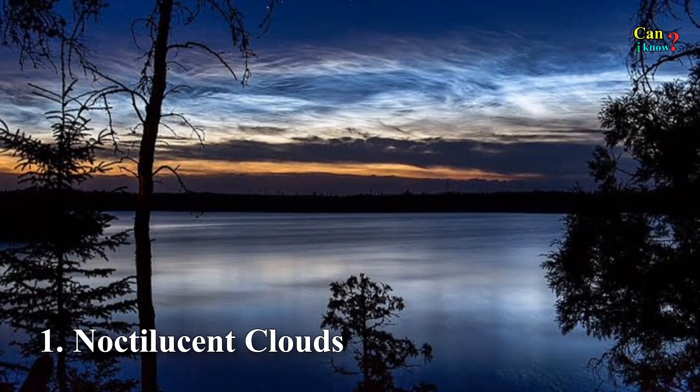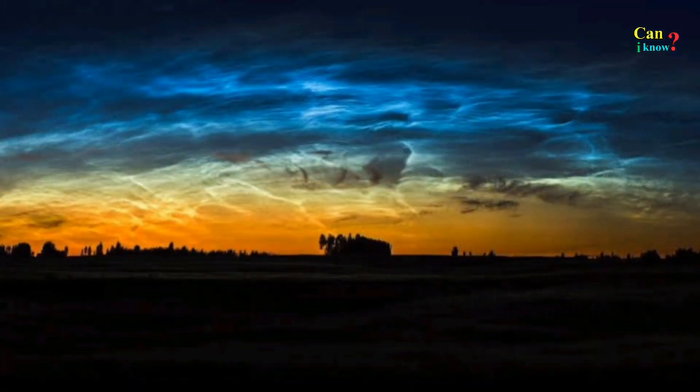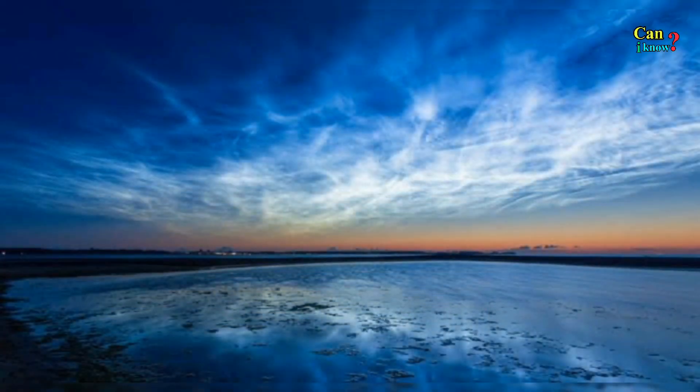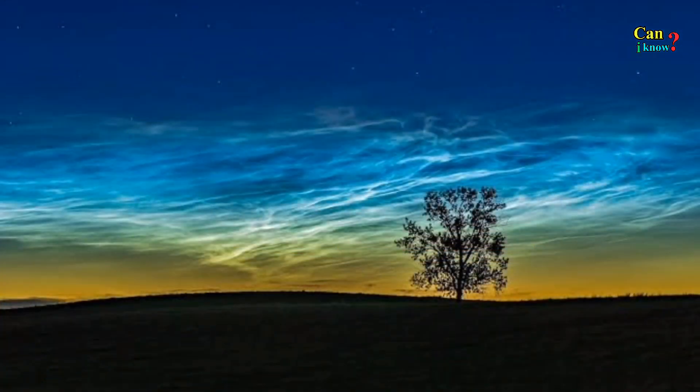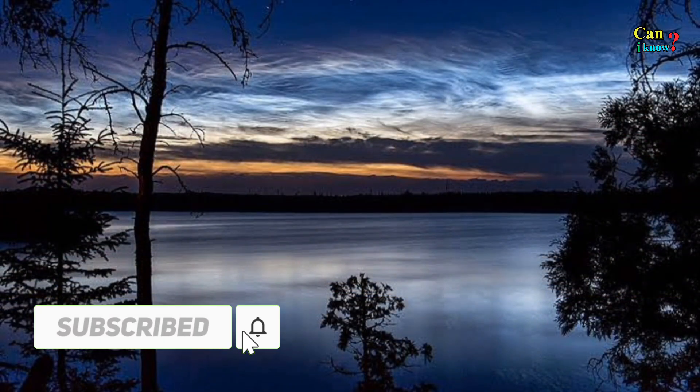Number 1: Noctilucent clouds. Possibly the least understood cloud formation in the atmosphere, these clouds are also the highest. Residing at an altitude of over 80 kilometers, they literally sit on the verge of space and are usually only seen closer to the poles. To see them, however, conditions have to be just right, with the sun below the horizon providing the right angle of illumination.